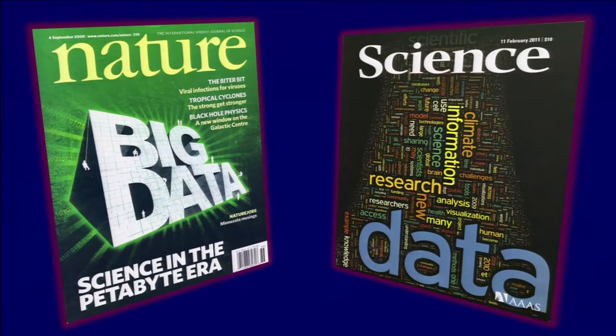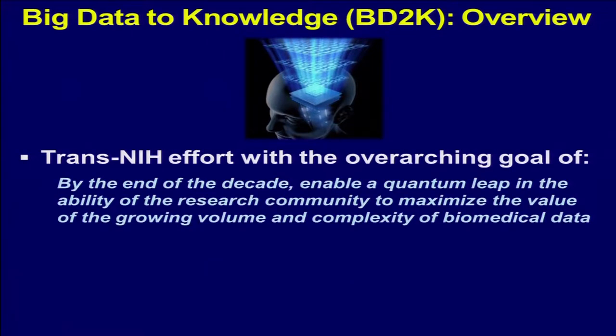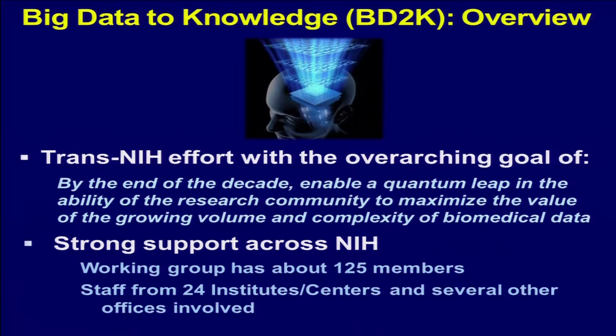We're all aware of the big data issue that's going to get worse. At NIH, the big data to knowledge initiative was started — NIH is trying to get on top of this difficult problem. By the end of the decade, NIH would like to enable a quantum leap in the ability of the research community to maximize the value of the growing volume and complexity of biomedical data, and almost all the NIH institutes and centers are part of this new initiative.